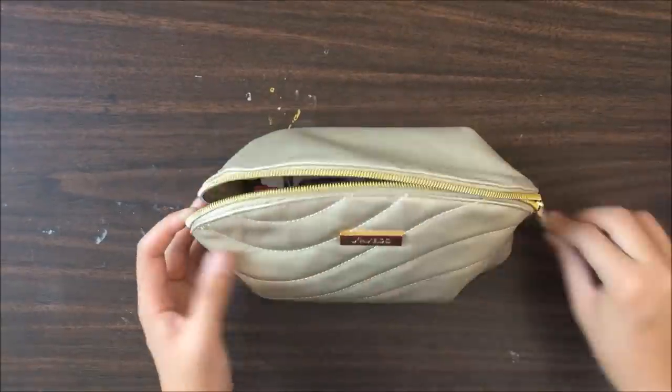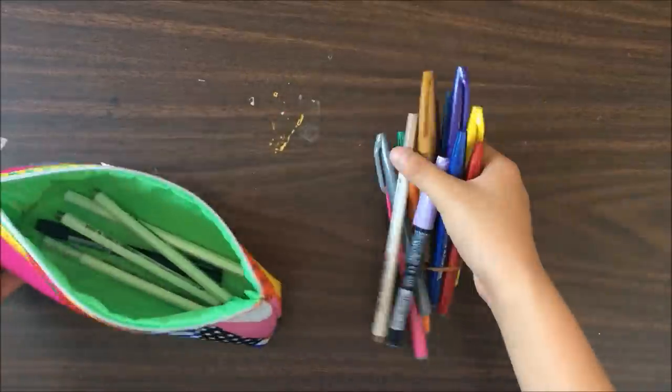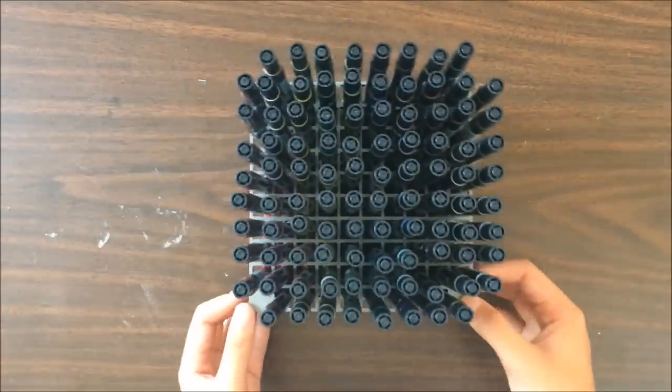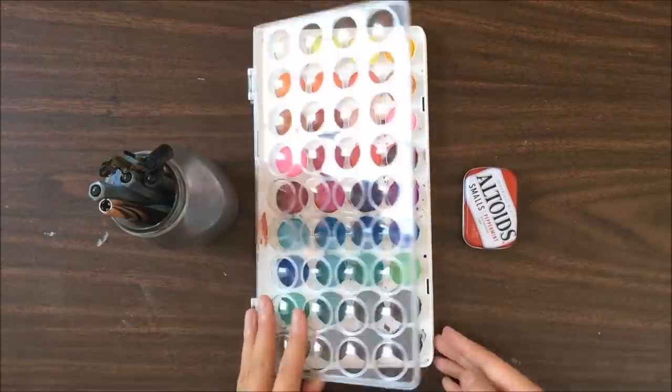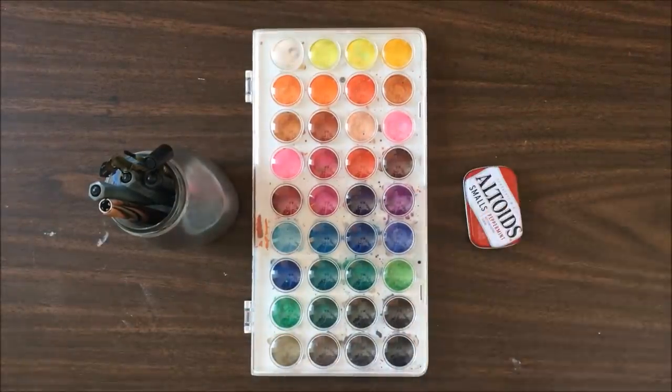This bottom shelf is where I store my calligraphy supplies, which includes Crayola markers, a bag of brush pens, and my full set of Tombows. I also have my pointed pen supplies, a watercolor palette, and some Finetech watercolors.